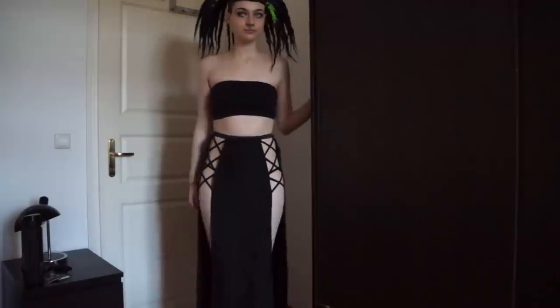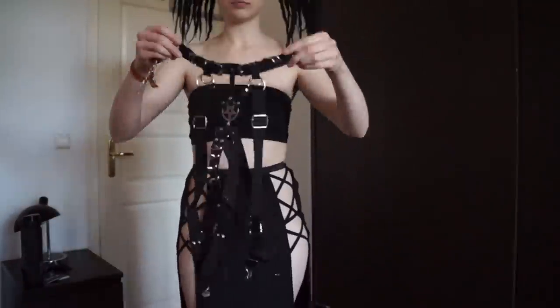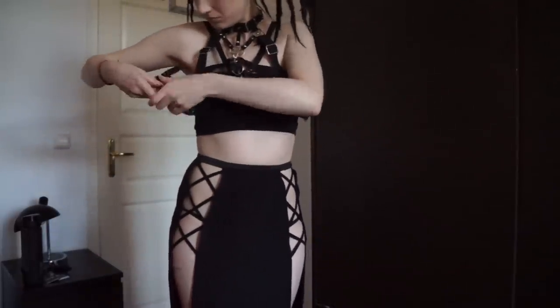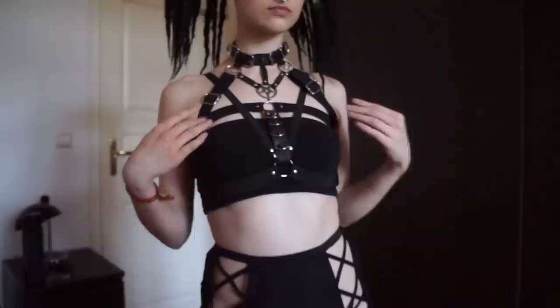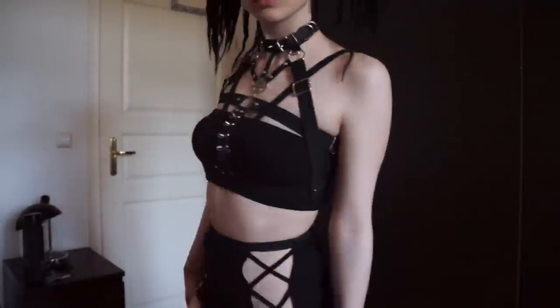Speaking of the outfit, I started with a black bandeau and a black maxi skirt, then I added this harness, which I really like. Although it can be tricky to put on sometimes since the straps like to move around a bit, it's a really simple way to bring a look to the next level. It's definitely a statement harness with studs, spikes, rings, and of course, a pentagram.